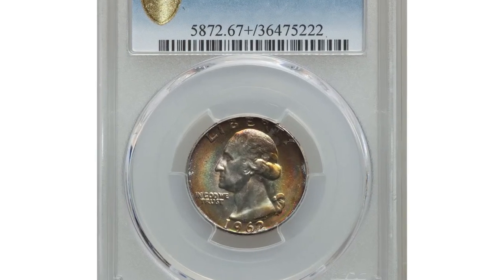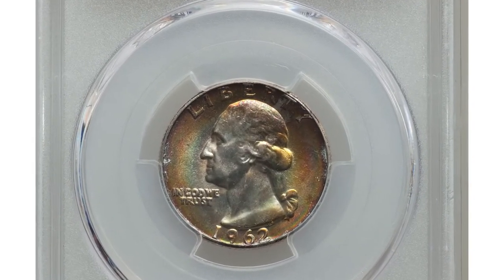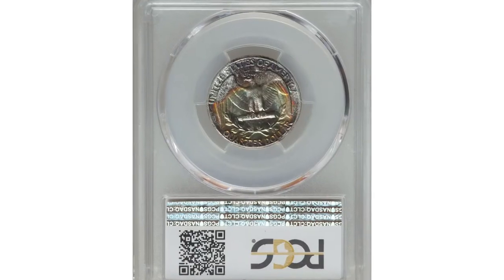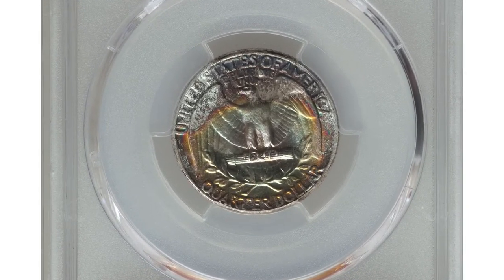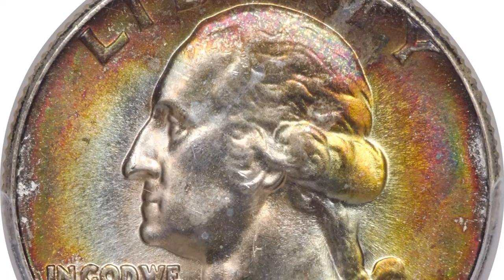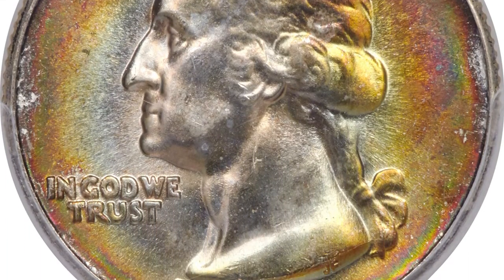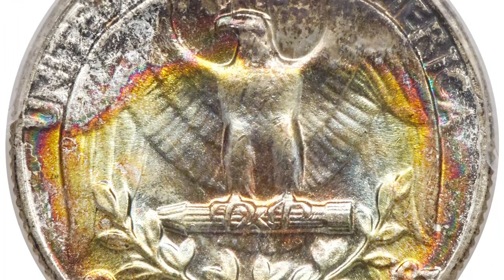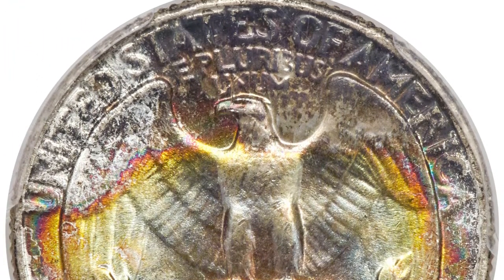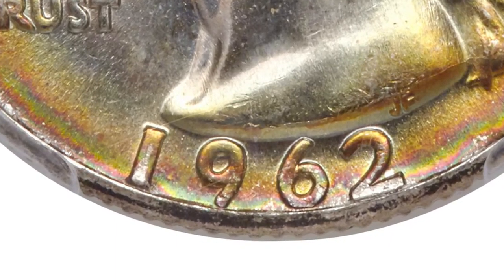Here is a 1962 Washington Quarter in mint state 67+. Certified 1962 Washington Quarters in superb gem condition are scarce and highly sought after among registries and collectors. This plus-graded piece is tied with six others as the finest at PCGS, a recognition that makes it one of the two most important PCGS-graded examples of this issue.